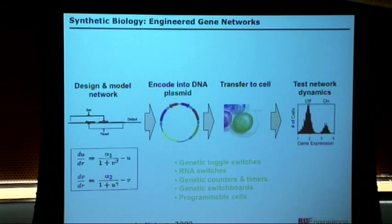We started well over a decade ago playing with things like genetic toggle switches, RNA switches, counters, timers, genetic switchboards, and similar constructs.